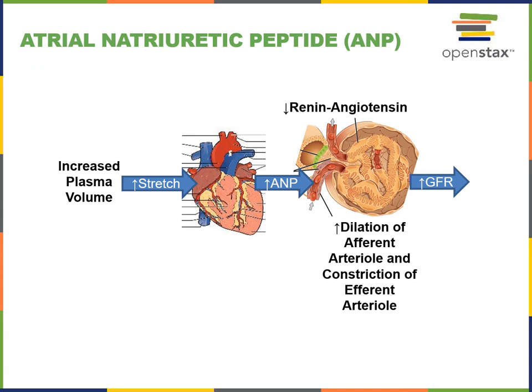Another extrinsic control mechanism regulating glomerular filtration rate is the natriuretic peptides. Atrial natriuretic peptide is secreted by the heart muscle cells — the cardiomyocytes or myocardial cells — in response to stretching. An increase in plasma volume can lead to stretching of the atria in the heart, stimulating increased secretion of atrial natriuretic peptide, which binds to receptors on the vascular smooth muscle, leading to dilation of the afferent arteriole and, at the same time, constriction of the efferent arteriole.